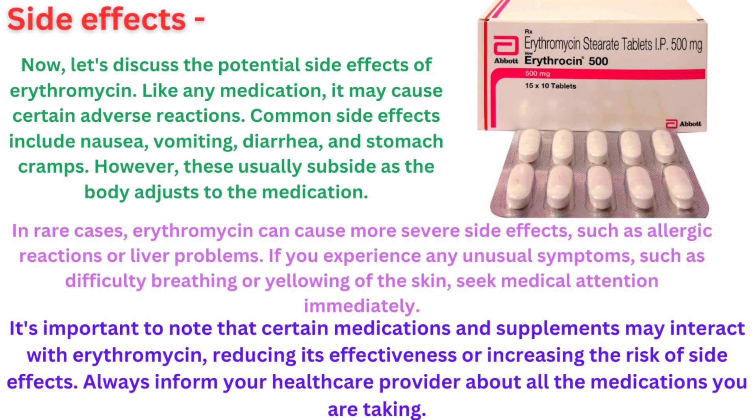In rare cases, erythromycin can cause more severe side effects, such as allergic reactions or liver problems. If you experience any unusual symptoms, such as difficulty breathing or yellowing of the skin, seek medical attention immediately.